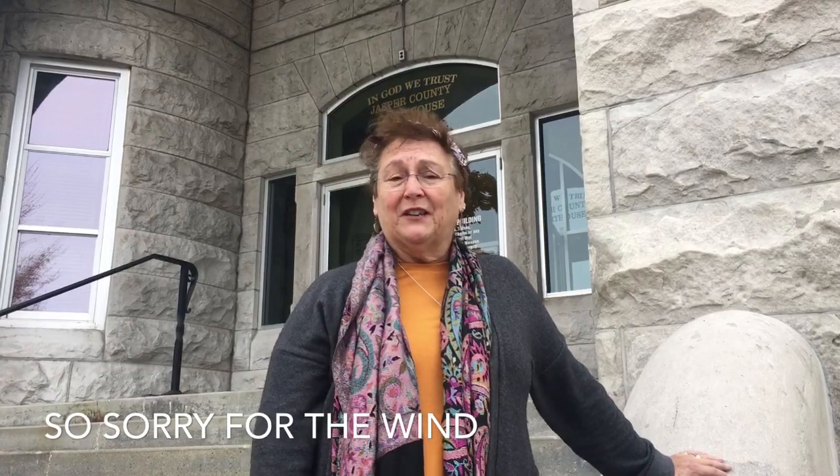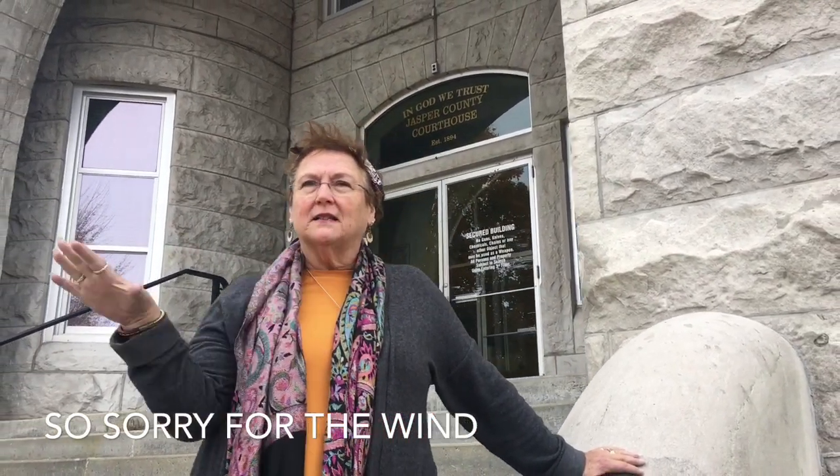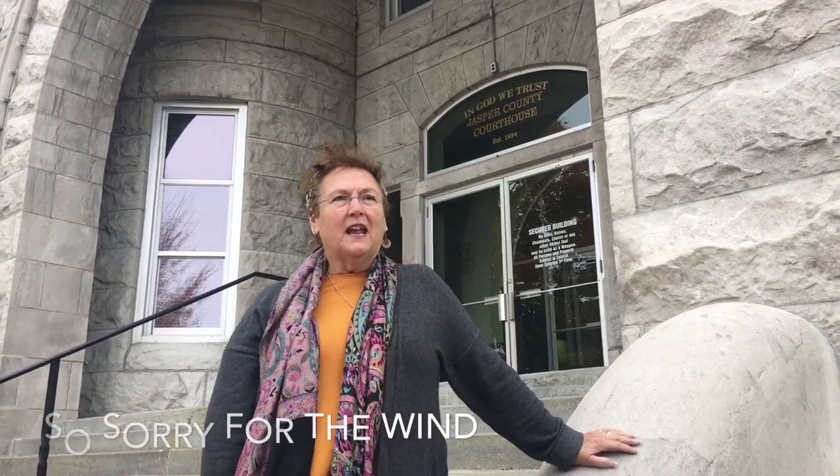We've come to the end of our weekend here on Route 66 in Missouri. We are in Carthage and I'm standing on the steps of the courthouse. It is probably one of the prettiest courthouses I've seen, and I've seen quite a few because we do a lot of traveling. We're on the town square and we're going to end here and start our journey back home.